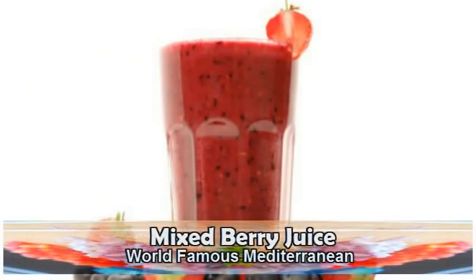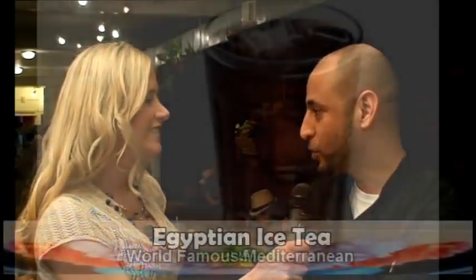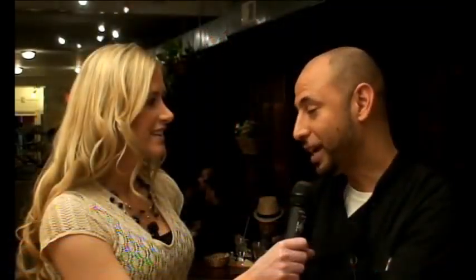So everything smells absolutely amazing. Tell me, is everything made from scratch in-house? It is made from scratch — every single thing. I even make my own juices. Even the drinks, I make my own. I have the mixed berry juice, it's a blend of all the berries with lemonade, and people are addicted to that now. And I have my Egyptian iced tea — it's an imported tea from Egypt made with lots of spearmint. Everything in here is fresh and made from scratch. I hope I get to try that Egyptian tea later — that sounds delicious. I'll make sure I give you that.